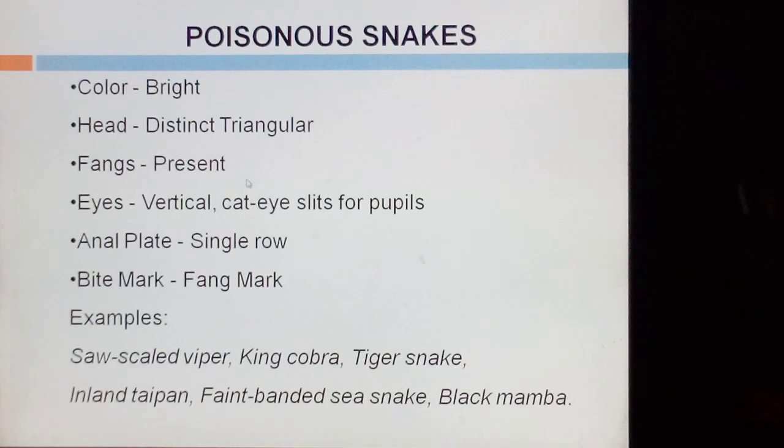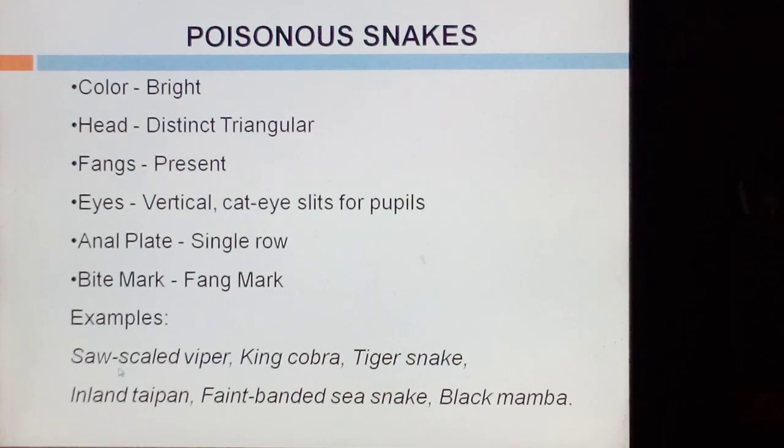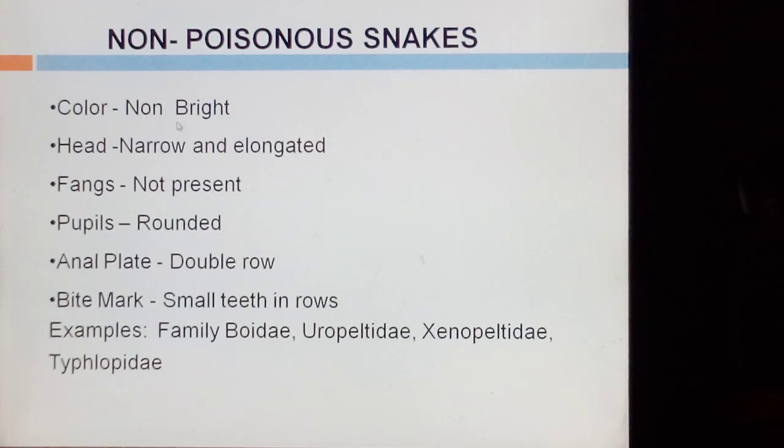There are two types of snakes: Poisonous and Non-Poisonous. Poisonous snakes are bright in colour, their heads are triangular in shape, fangs are present, eyes are vertical in position with cat-eye slits for pupils, anal plate in a single row, and bite mark shows fang marks. Examples are Saw-Scaled Viper, King Cobra, and Tiger Snake. Non-Poisonous snakes do not have bright colour, head is narrow and elongated, fangs are not present, pupils are rounded, anal plate in a double row, and bite mark shows small teeth in rows. Example is family Boidae.